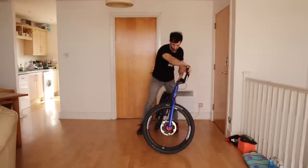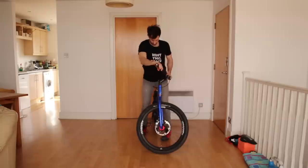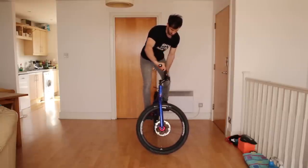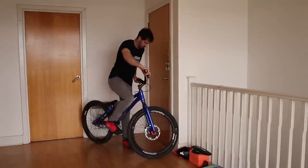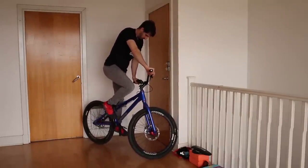Turning the bars makes a kind of triangle and gives a lot more stability — you can lean the bike a lot more before losing balance. So from now on I'll be teaching with turned bars. We're going to do the same drill against the wall, only this time with the bars turned, which should make things a lot easier if you were struggling with the last step.